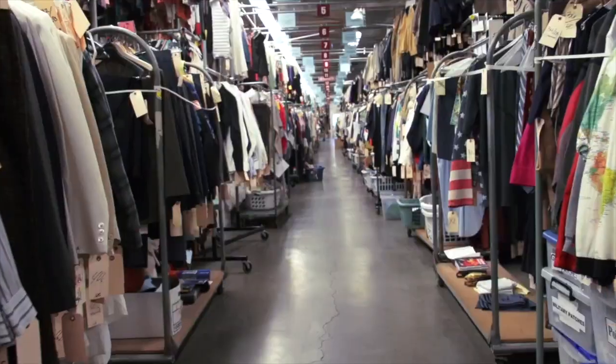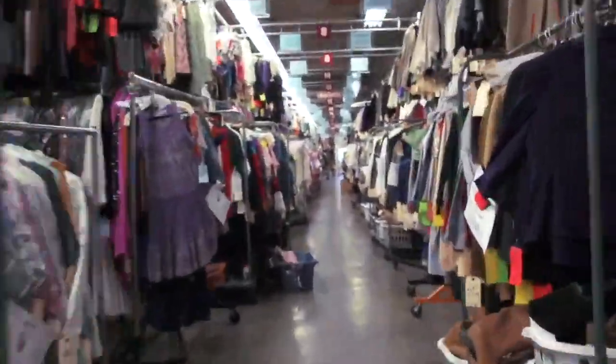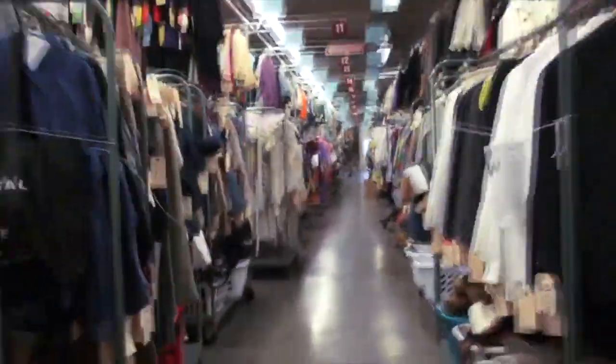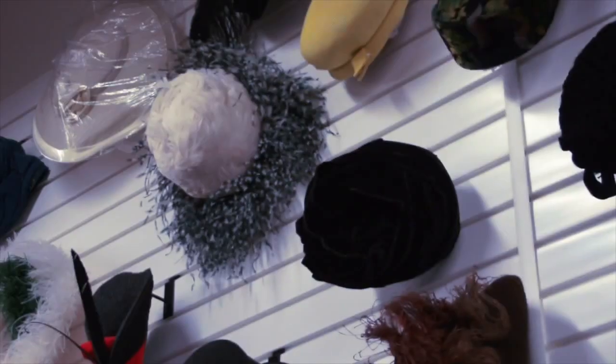Now I'm going to take you on a tour of our main costume warehouse. This is our main stock warehouse, and it's 27 aisles, double or triple hung with costumes of every type. We have pretty much any part and piece of a costume you could possibly want.